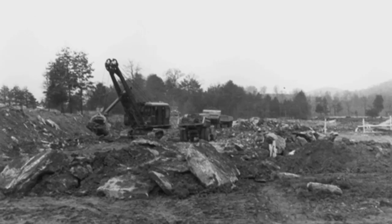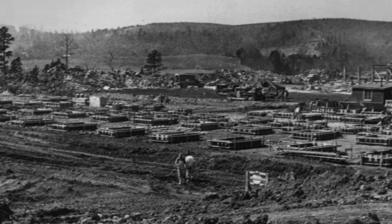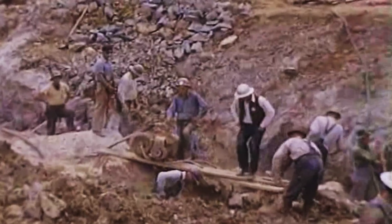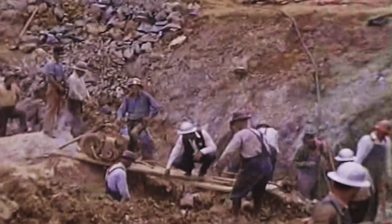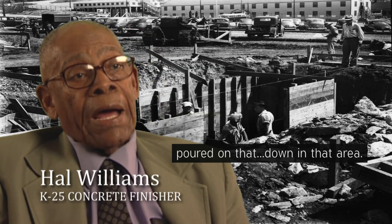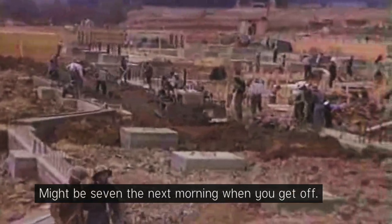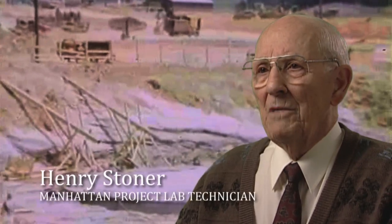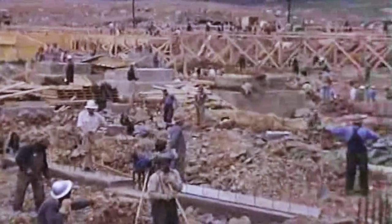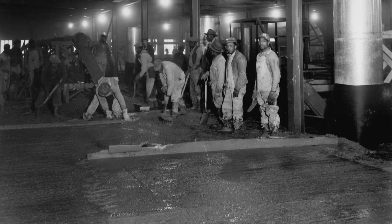By June 1943, construction had begun on a two-million-square-foot plant known as K-25 — 'K' for Kelex Corporation, the primary contractor, and '25' the war code for uranium-235. The plant would enrich uranium using a gaseous diffusion process. Workers poured the first yard of concrete and worked from 7 o'clock in the morning until 7 the next morning. It was an absolutely amazing sight to see how rapidly construction was going — built around the clock, seven days a week.